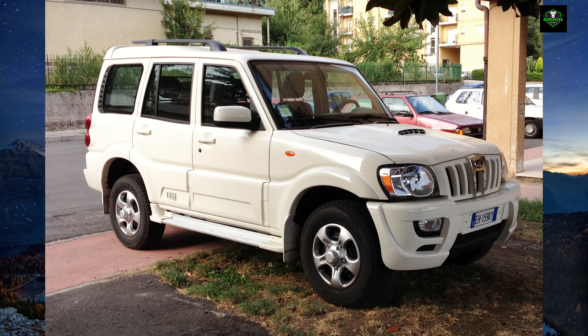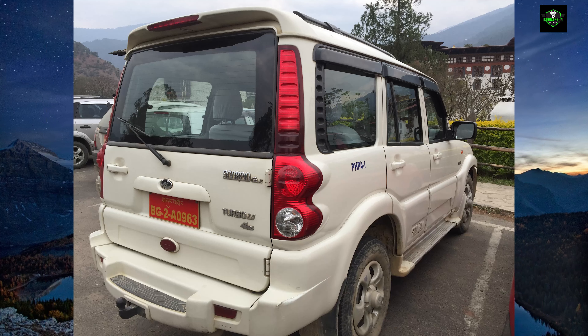The second facelift of the Scorpio was largely cosmetic, with key changes including the headlight housing, bonnet and bumper designs. There were also minor increases in power and torque. On 14th April 2009, Mahindra revealed a concept of a diesel-electric hybrid version of the Scorpio SUV at the 2008 SAE World Congress.